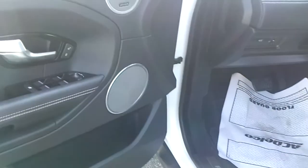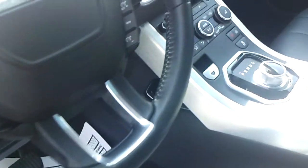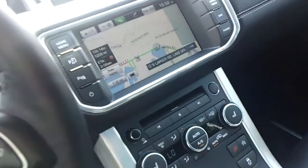Inside, completely loaded with premium sound, navigation, heated and cooled seats, park assist — I mean it's got everything, beautiful.